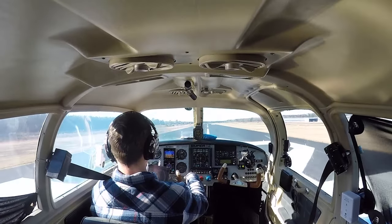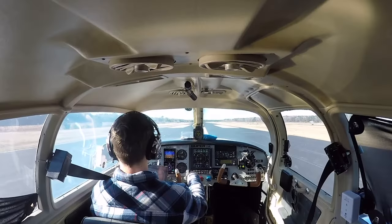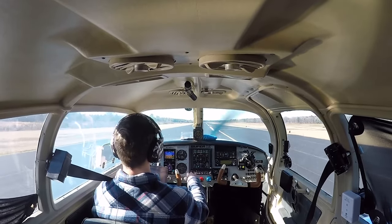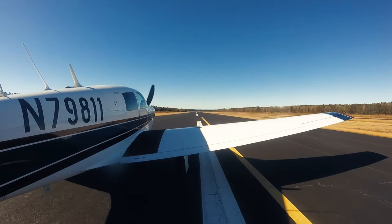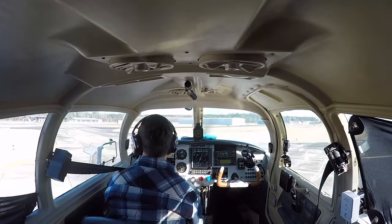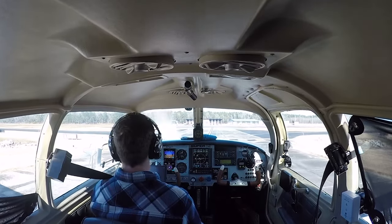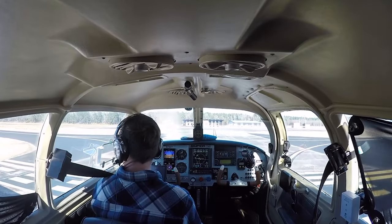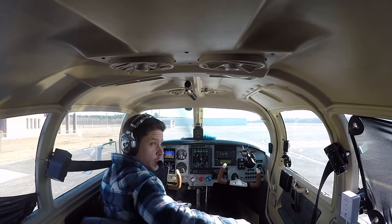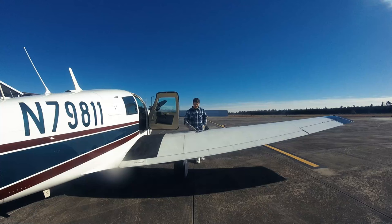Touchdown. We'll use a little bit of brakes — not going to burn them up though. Williamsburg traffic, Mooney 811, back taxi runway 32, Williamsburg. Flaps up, trim seven forward — one, two, three, four, five, six, seven — confirmed. Hold short of these bars, then make a call. Mooney 811 clear runway 32, taxiing to fuel. That's it guys — if you liked the video, like it, subscribe, all that jazz. We'll catch you in the next one.